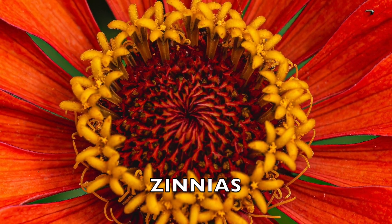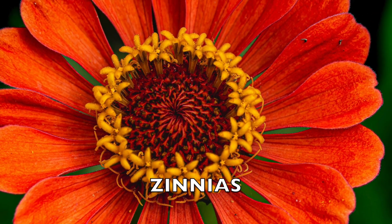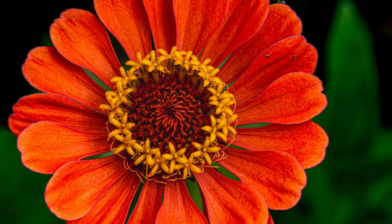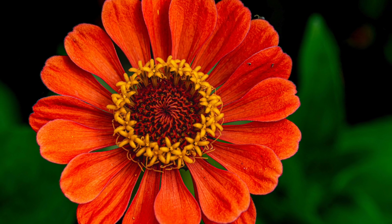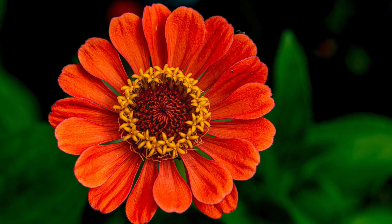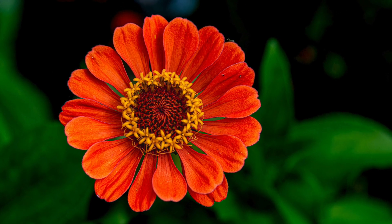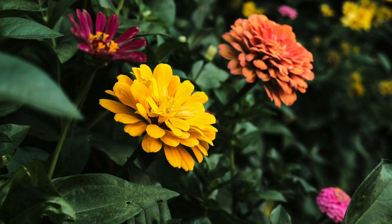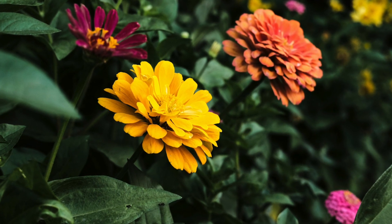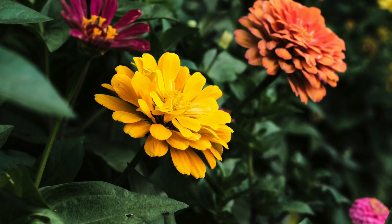Zinnias are flowering plants popular for their vibrant and diverse blooms. They come in many shapes and sizes, from single to fully double flowers, and are found in shades like red, pink, orange, yellow, purple, and white. They typically bloom from late spring or early summer until the first frost, providing continuous color throughout the growing season. They can be short or tall, ranging from 6 inches to 3 feet in height and 6 to 18 inches in width. They thrive in sunny spots with good drainage.